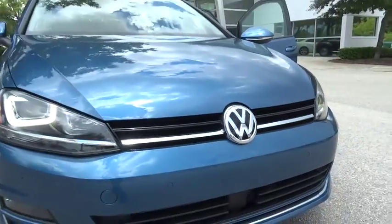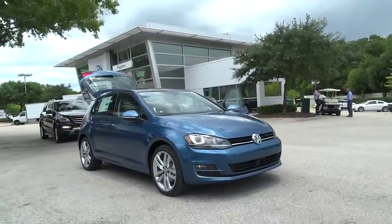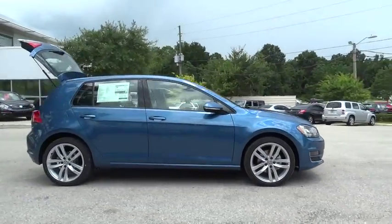2015 Golf. It's the original fun-to-drive hatchback. Drive one today. This vehicle has less than 100 miles. Here are some of this vehicle's great options.